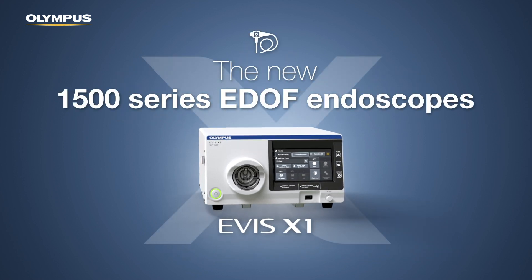In combination with the new 1500-series EDOF endoscopes, the CV1500 will challenge the standards of endoscopic imaging.